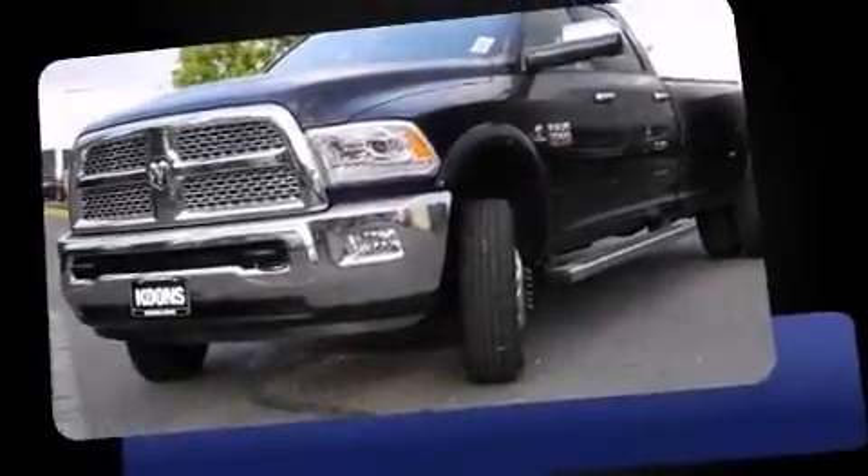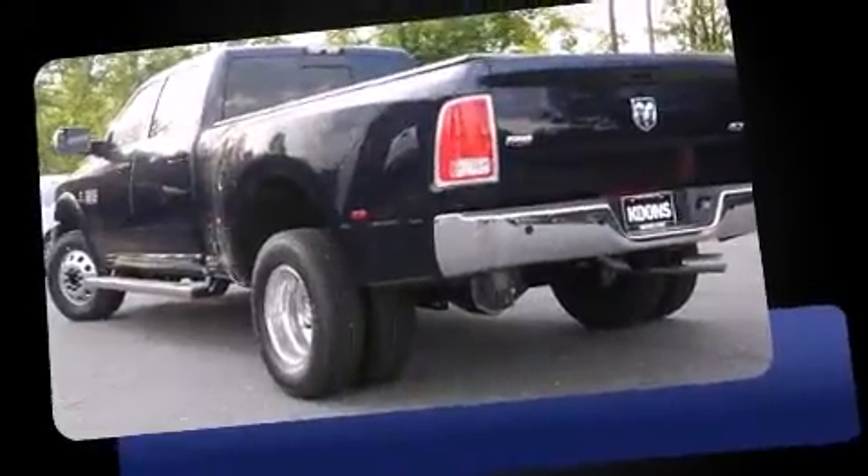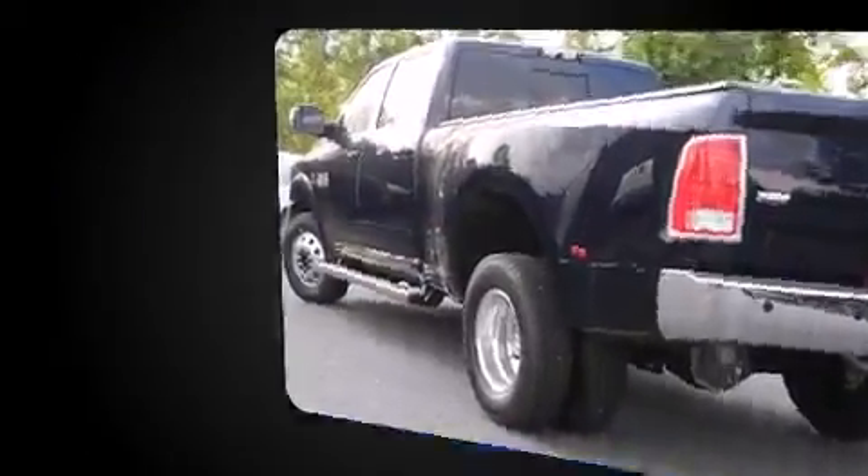Step into the 2015 Ram 3500. Smooth gear shifts are achieved thanks to the refined six-cylinder engine, providing a spirited yet composed ride and drive.